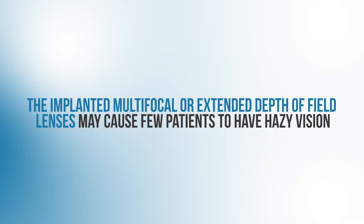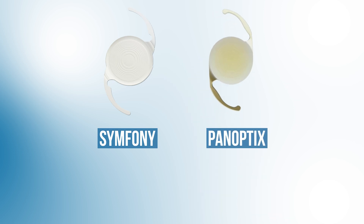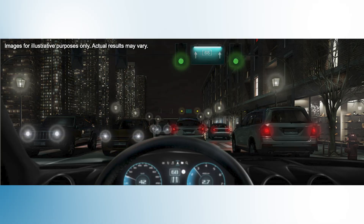Like multifocal contact lenses, these implanted multifocal or extended depth of field lenses may cause some patients to have hazy vision. And in certain lenses such as the Symphony lens or the PanOptix lens, which have concentric rings etched into the lens to deliver a wider range of vision, a side effect of this design is that patients will see rings or halos around lights, particularly at night, which can be bothersome for some patients.